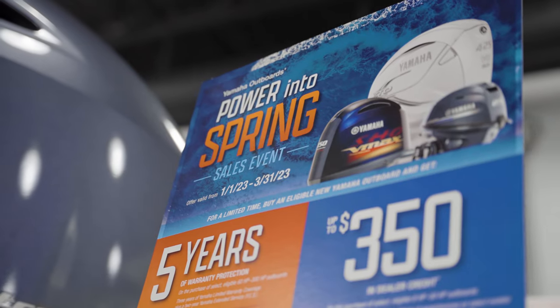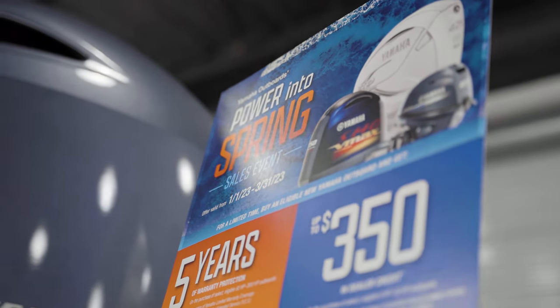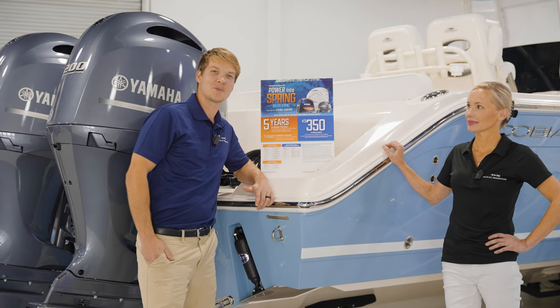Don't forget to take advantage of our Yamaha Outboards Power in a Spring event — you get five years of warranty if you purchase a boat by the end of March.